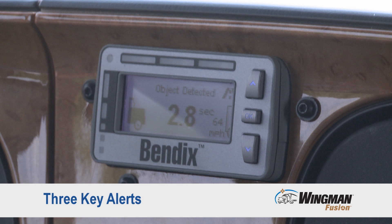There are three key alerts that come through the Bendix driver interface unit, part of the Bendix Wingman Fusion System. The first and most common is the following distance alert. Above 37 miles per hour, you'll get three alerts: a close, closer, and closest alert. Below 37 miles per hour, we typically give you two alerts: the closer and closest alert.